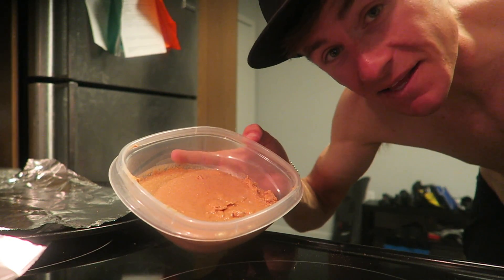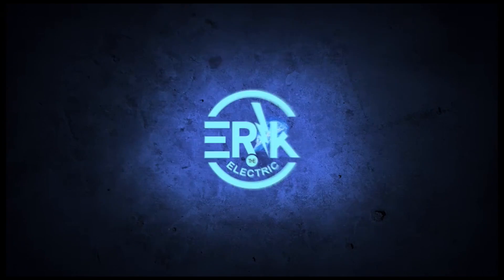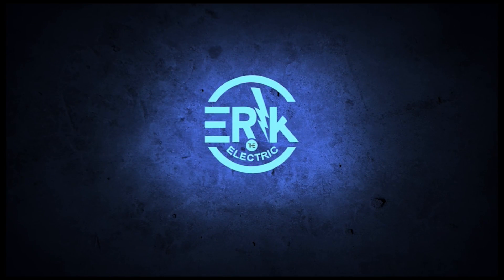Now I gotta say, that looks pretty damn good. What's going on everybody, welcome back to another video and another episode of the... electro recipe of the week, electric recipe of the week, electronic recipe of the week, eclectic recipe of the week. I hate not being creative. Anyways,